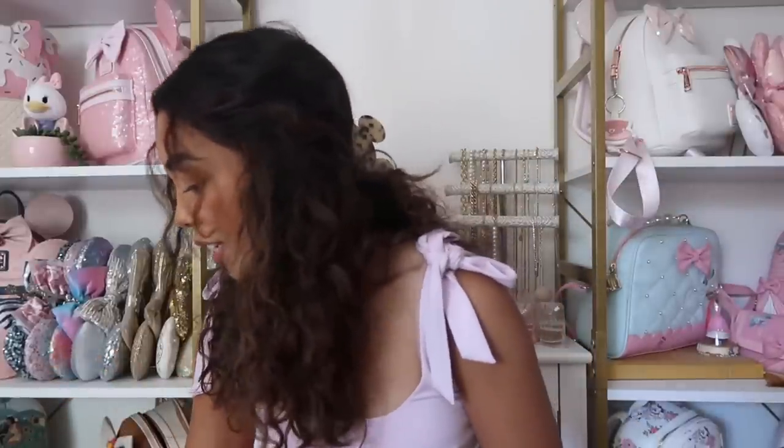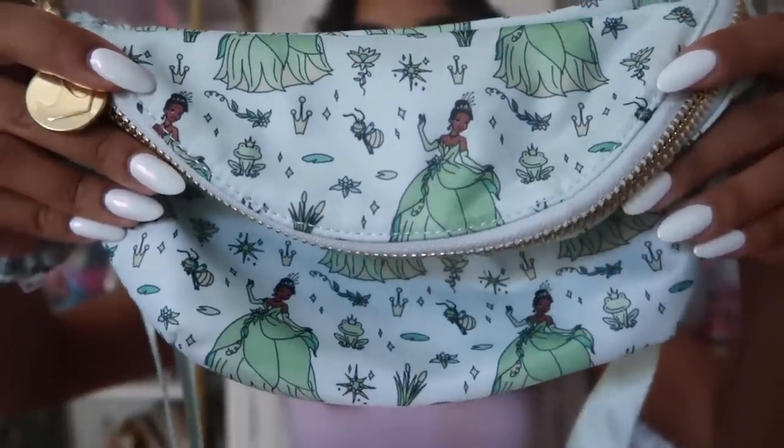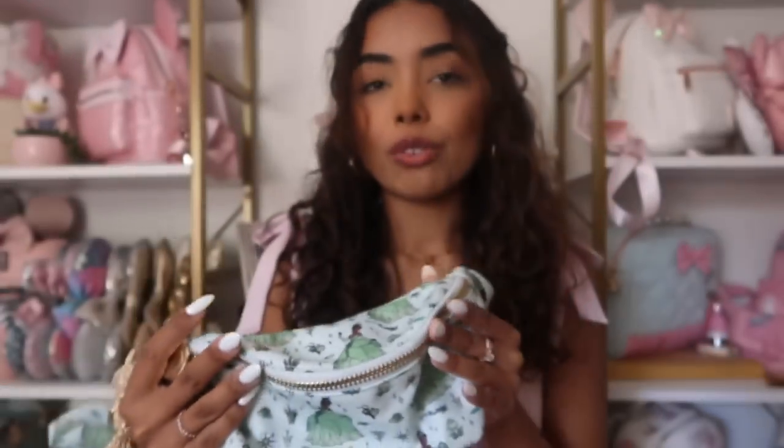I think we're going to go through fannies first and then other pouches. The first Stony Clover fanny pack I purchased is the Tiana fanny. Tiana is my favorite princess — I originally was only going to buy this fanny pack and wasn't going to buy anything else, and here we are like 12 fanny packs later. It is so cute, I just love this shade of green.